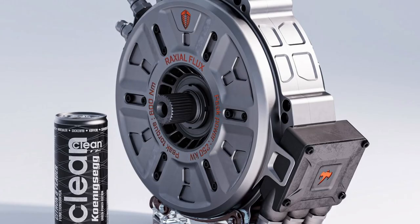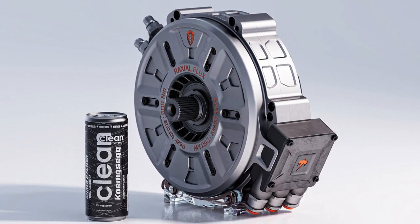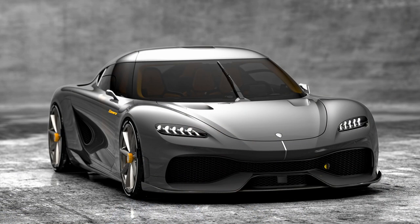Koenigsegg just announced a high-power electric motor that could fit into your backpack. In this video, we're going to deep dive into the specs of the motor and see why it's so special. Then we're going to look at some different applications where this motor might be used, including the all-new Koenigsegg hypercar, the Jamiro.